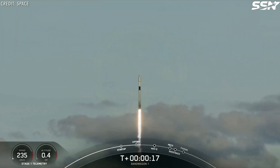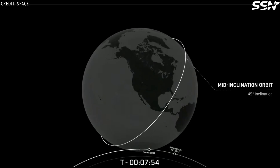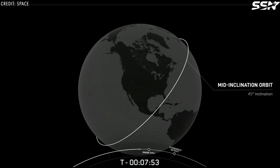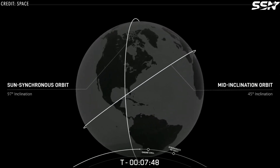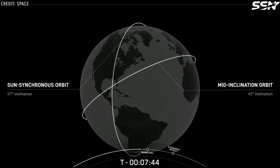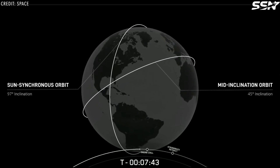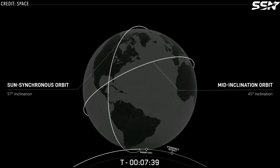Initially, SpaceX launched the Transporter missions, which targeted the most popular orbit for rideshare missions. More recently, they've added a second type of regular rideshare mission — the Bandwagon missions — aimed at a different orbit. These Bandwagon missions focus on mid-inclination orbits, contrasting with the sun-synchronous orbits of the Transporter missions. Mid-inclination orbits are neither equatorial nor polar, but somewhere in between, typically around 45 degrees.